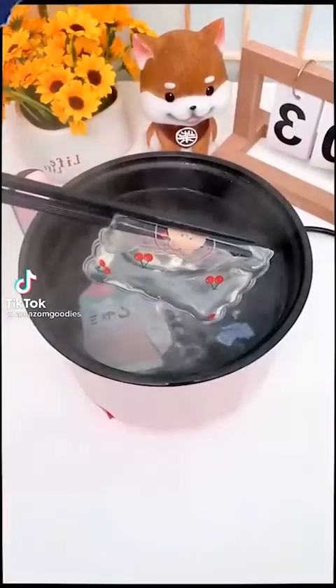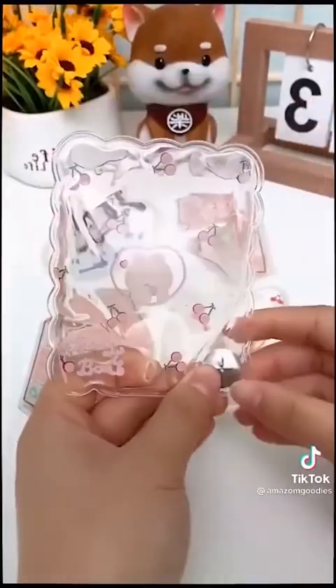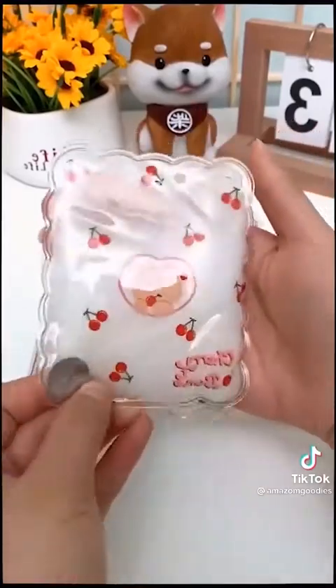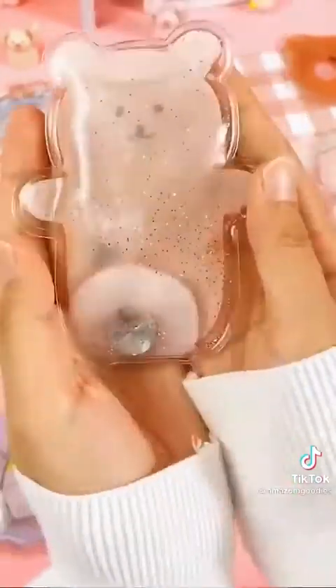I cannot stop watching this video. These are reusable snap heat packs. Each pack contains a metal washer that you snap with your fingers, which causes a chemical reaction that you will see instantly begin to crystallize. They're fast-acting, and you can immediately feel the temperature rise to 129 degrees in no time. They're reusable — simply drop them in boiling water to reset them. It's an amazing, eco-friendly alternative to your disposable heat pack.